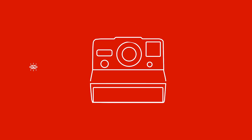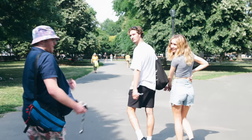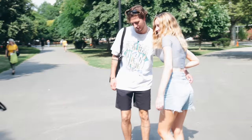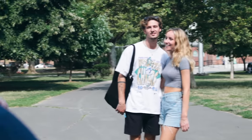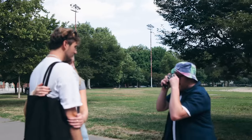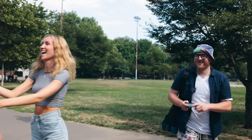We approach our first subjects — a couple on the street. Hey, we're filming a YouTube video taking pictures with this new film camera. Do you mind if I take a portrait of you guys? They agree immediately. Why don't you guys get a little closer together and look over at me? Three, two... Literally magic. You guys are magic. Have a good day.